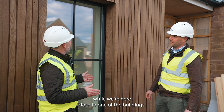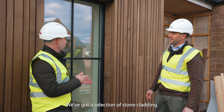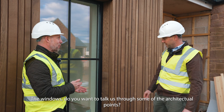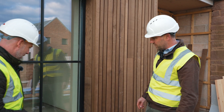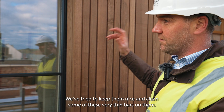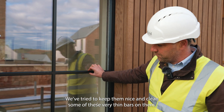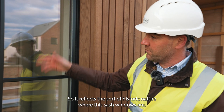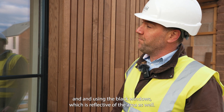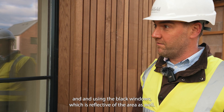While we're here close to one of the buildings, this is a great example of the materials used — we've got a selection of stone cladding and the windows. Do you want to talk us through some of those architectural points? It's been lovely to use these really big windows; we've tried to keep them nice and clean with very thin bars on them, so it reflects the historic nature with a sash window look, but with much bigger proportions to let loads of light in, and using the black windows which is reflective of the area as well.